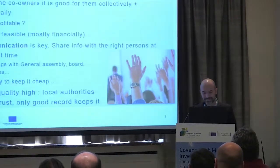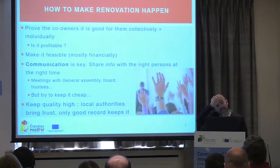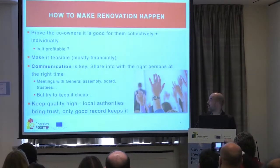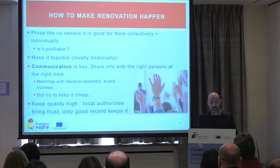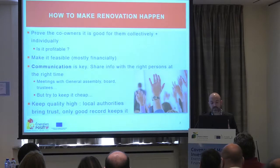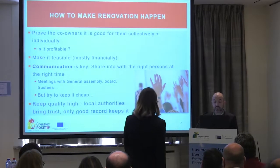One of the questions that often appears is: is it profitable? First, 'profitable' has many definitions. We think it's very important to manage energy, architectural, and financial aspects together. Communication is absolutely key — probably key in all sectors, but even more so when customers are non-professionals. Keep quality high: for us specifically, we were created by local authorities, so customers trust us before they even know us. After four years, what matters is what we've been doing and the quality and reputation we've built.